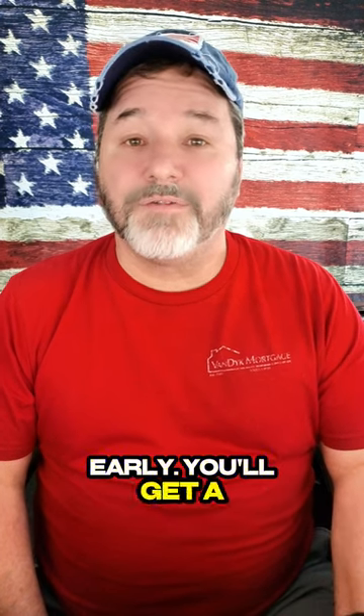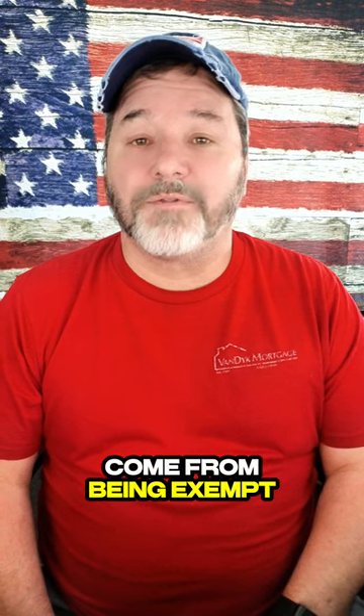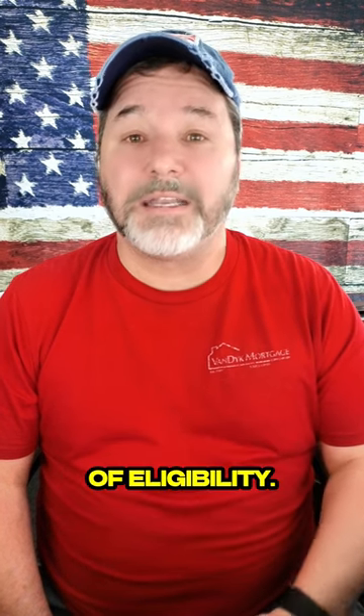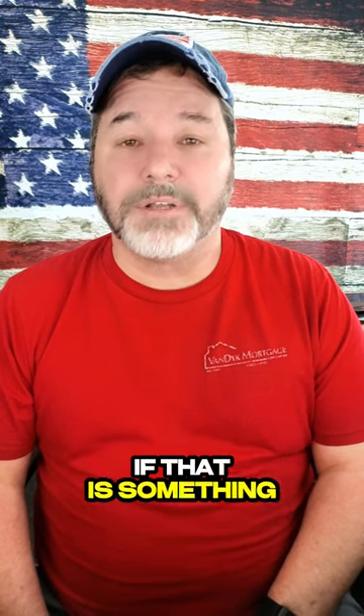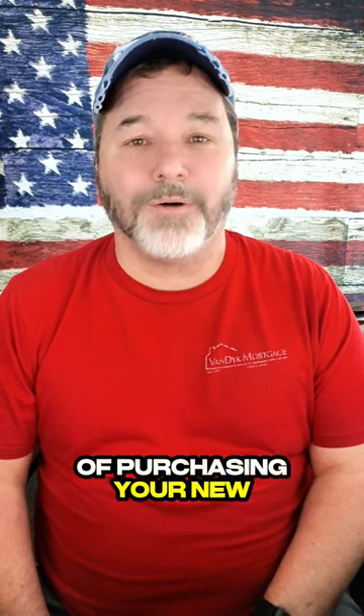That's almost $10,000 on a $300,000 purchase. So I think it's very beneficial to start the process early. You'll get a few dollars a month, but the big savings is going to come from being exempt from the VA funding fee. So if you're a veteran thinking about buying a home in the future, go ahead and start the process to get your Certificate of Eligibility, and begin the process of applying for a VA disability rating if that is something you have considered. Both of these will help you big time when the time comes to begin purchasing your new home.